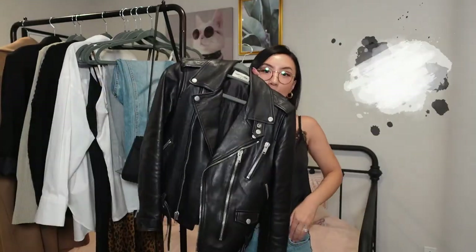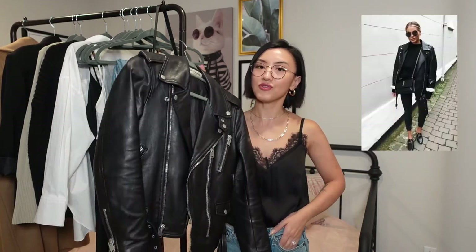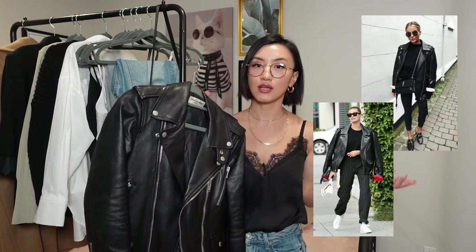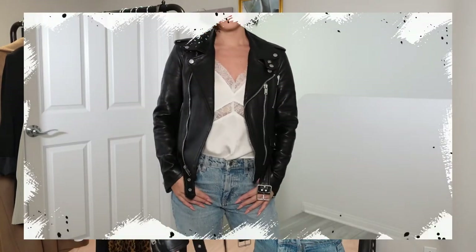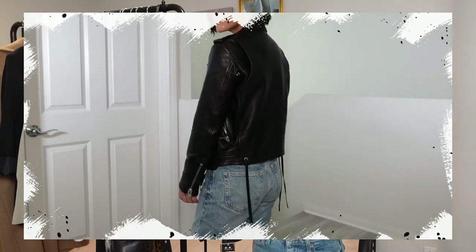Next up: a leather biker jacket. This is a classic silhouette that comes back into style every fall and winter season. The fit switches up a little — some years the oversized look is more trending, some years the cropped look is trending. The one I have is a classic fit, not too oversized but not too short, so it's lasted me a really long time. I wear it every year. You can easily throw it over anything, especially on a windy day when it's not super cold yet. Throw on a biker jacket and you look stylish — you're good to go.